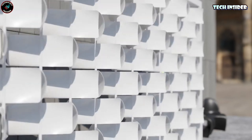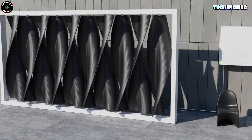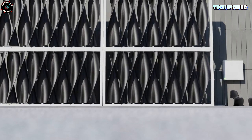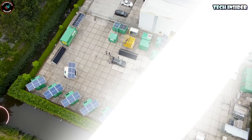Initial estimates suggest this wall could generate around 10,000 kWh per year, easily covering the energy needs of a typical American household. Any surplus power can be stored in a battery system. But here's the catch — it's still just a concept for now; we're eagerly awaiting prototypes and tests.